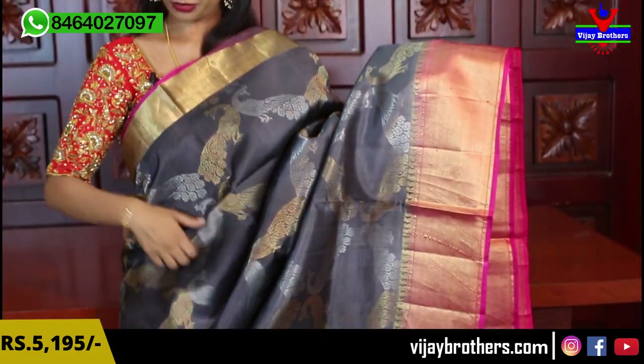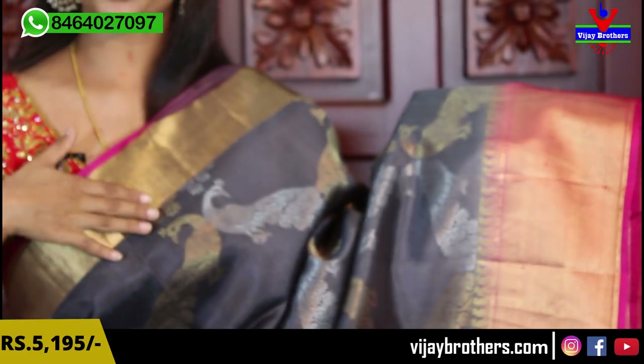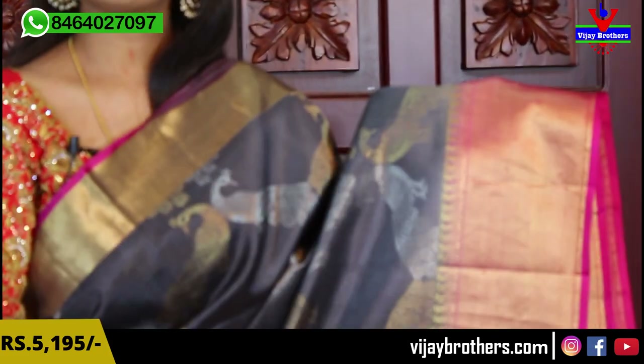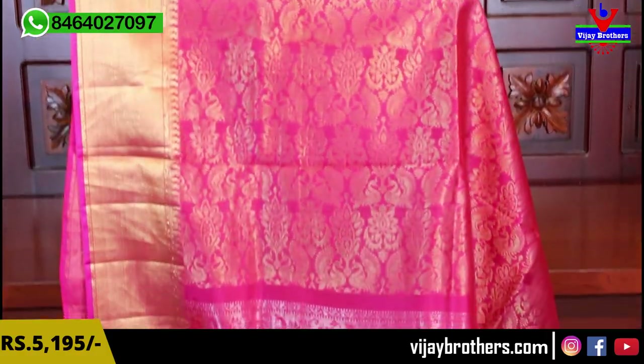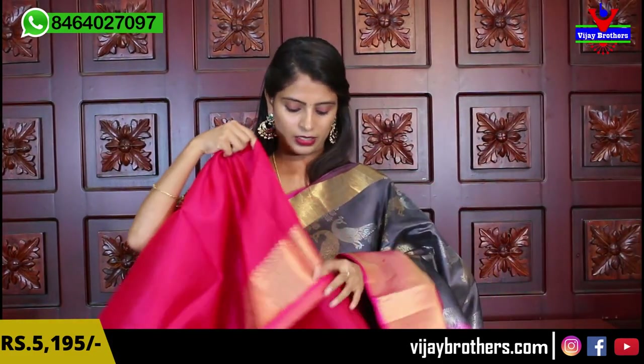Next color combination: gray with pink. The gray color with beautiful peacocks — gold and silver — elevates so beautifully. Similar kaddi style border on both sides, pink piping border, complete mango borders. Body part also has peacocks in golden and silver. Contrast pallu, complete peacock style. Contrast pink blouse is available. Same price: 5,195.